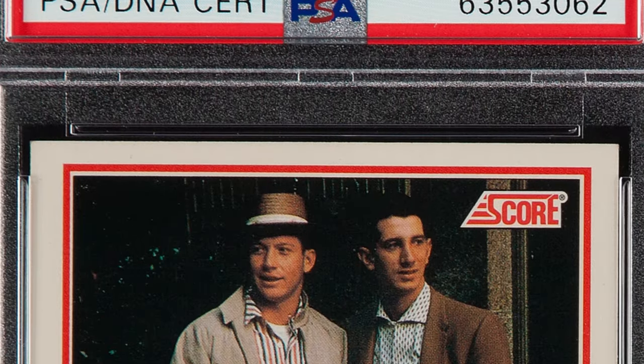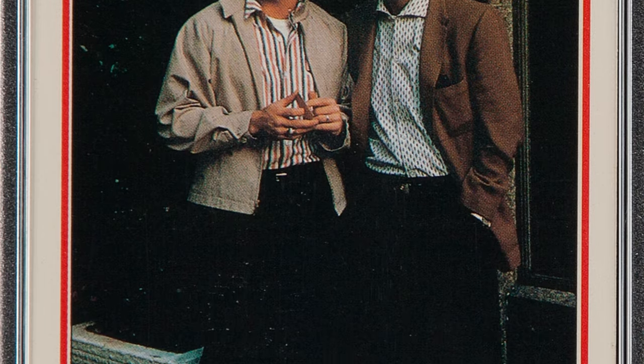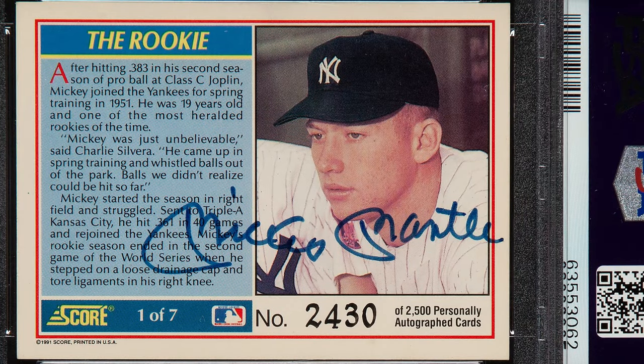Moving on to a 1991 Score card featuring Mickey Mantle. This card is actually autographed on the back — it's numbered 2,430 of 2,500 personally autographed cards. I would have loved to find that in an old Score pack. It's graded at a Near Mint to Mint 8, and the autograph is graded at a 10. This baseball card sold for $1,500.